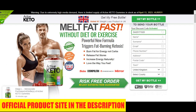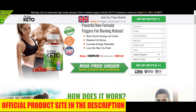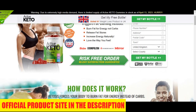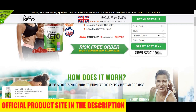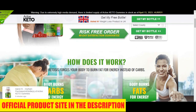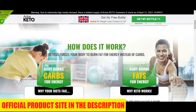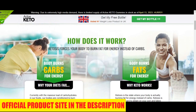Another important question is: what are the side effects? The good news is the supplement has no side effects whatsoever. It contains only natural ingredients, which eliminates the risk of allergies, side effects, and any other possible negative consequences of using the gummies. So yes, you can trust this product.